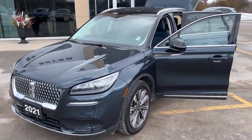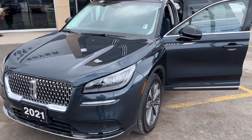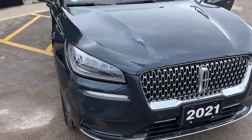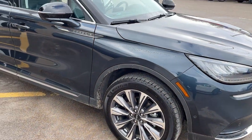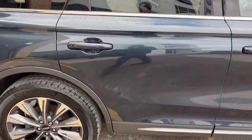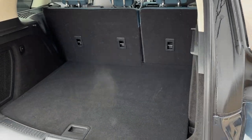2021 Lincoln Corsair all-wheel drive — this one is a 200A package in the Flight Blue color, a really beautiful looking vehicle. It's rolling on 19-inch machined aluminum alloy wheels with Michelin tires, and it's powered by a two-liter four-cylinder turbocharged engine, so you get plenty of power in this Lincoln.